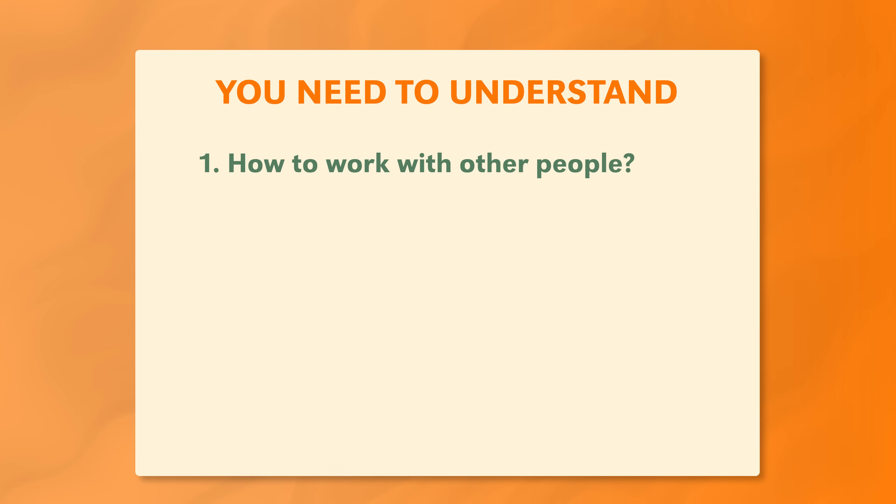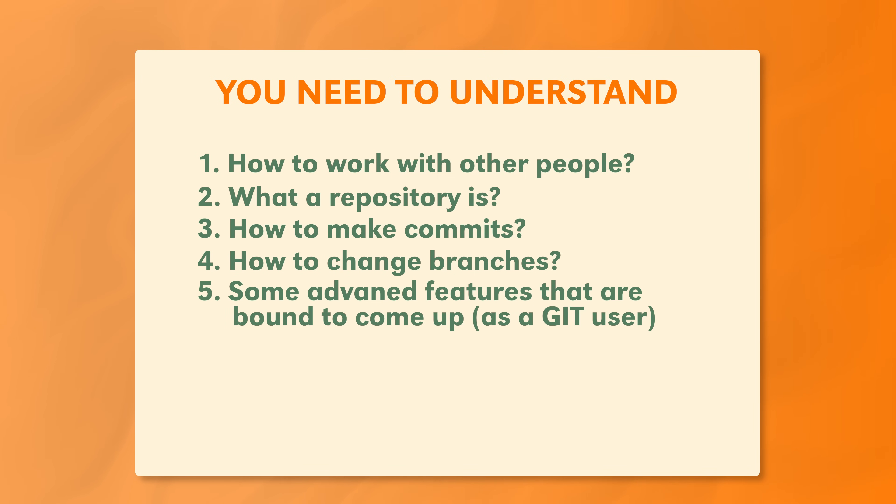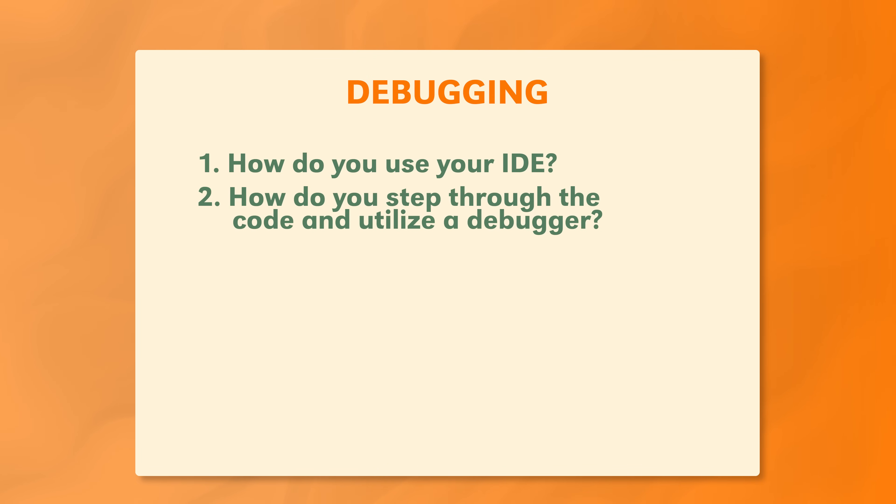There are also a few fundamental tools and technologies you'll want to be familiar with. You need to know Git and version control — how to work with other people, what a repository is, how to make commits, how to change branches, and some more advanced features that come up when using Git on a large team. Beyond that, you also want to know about testing: unit tests, integration tests, system tests — get familiar with that terminology and how to write tests for APIs using frameworks like Flask or Django. You'll also want to know about debugging — how to use your IDE, how to step through code with a debugger — and tools like curl or Postman to manually test your APIs.